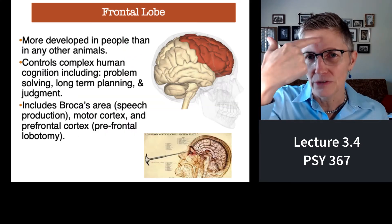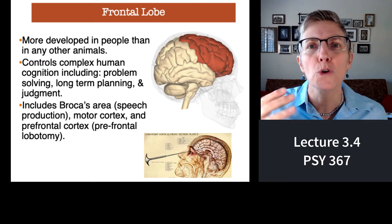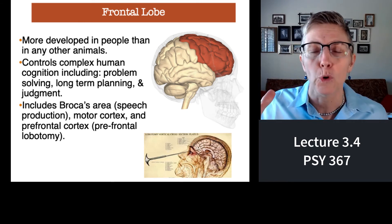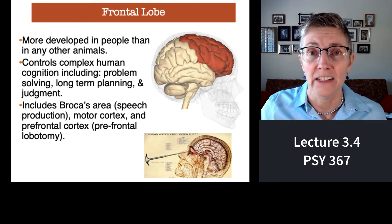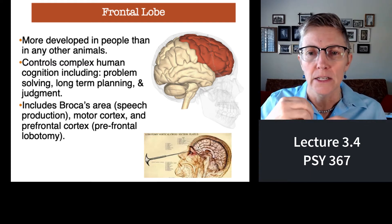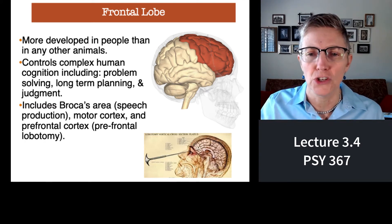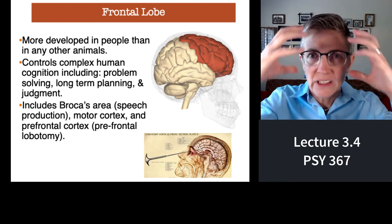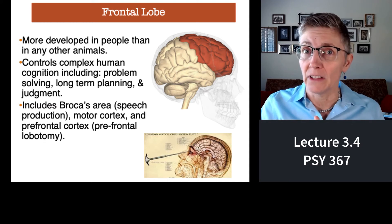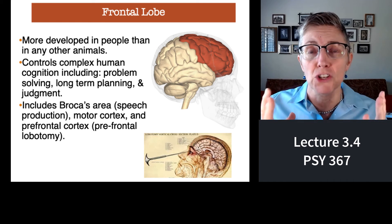Let's start in the front — the frontal lobe. The frontal lobe is super important. It's more developed in humans than in any other animal, and it plays very important roles in complex cognition: long-term decision-making, executive function, problem solving, making decisions. It's a very large area, and it includes Broca's area, which we talked about in the last lecture. Broca's area is involved in the production of language.